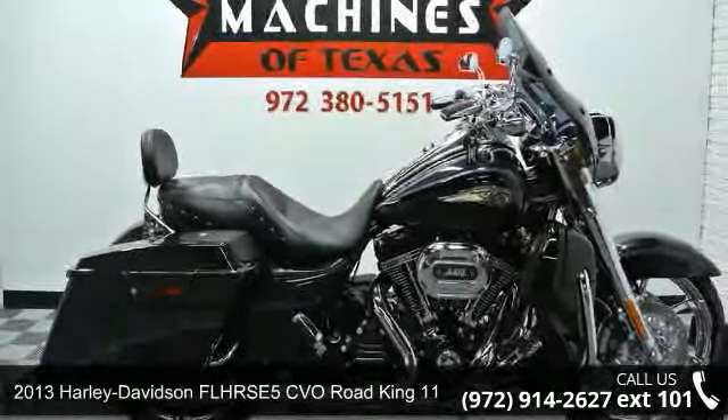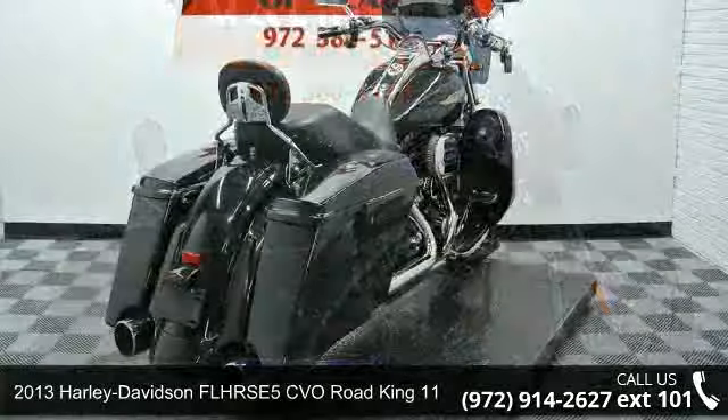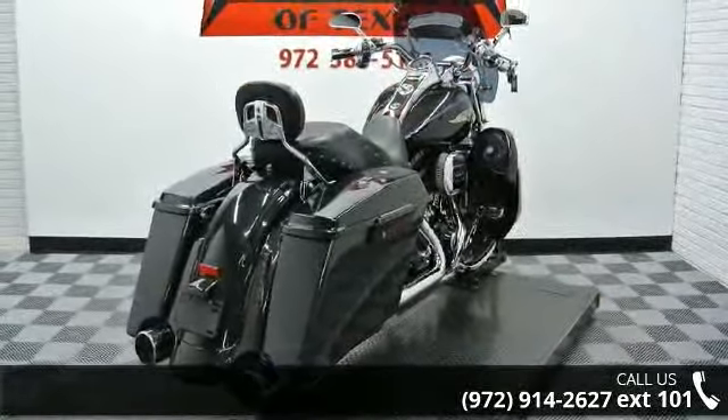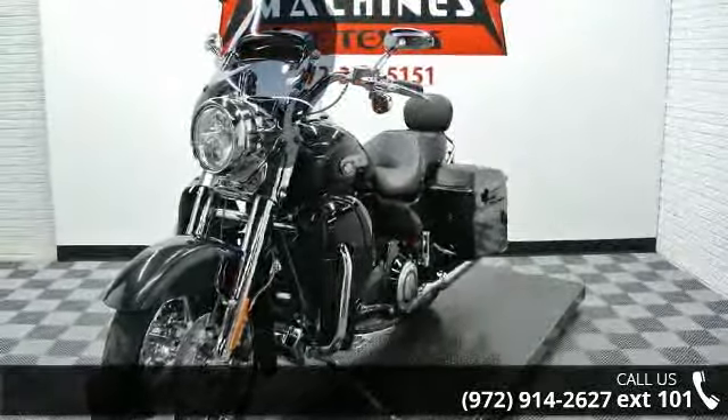Check out this 2013 Harley-Davidson FLHRC Road King. This is the motorcycle you've been looking for. If you are looking for a solid pre-owned motorcycle, this might be the one.